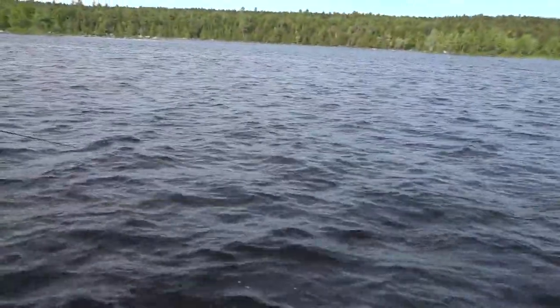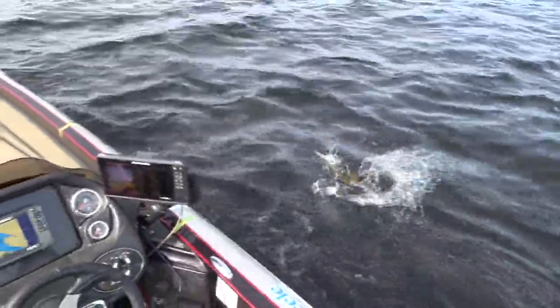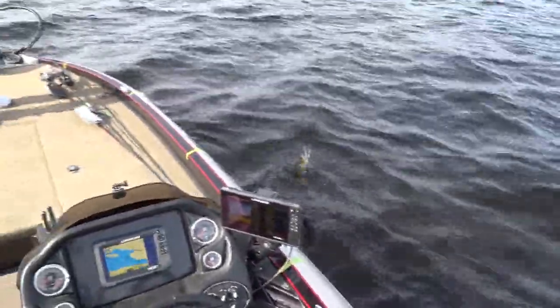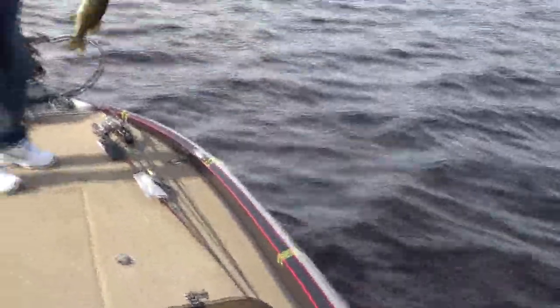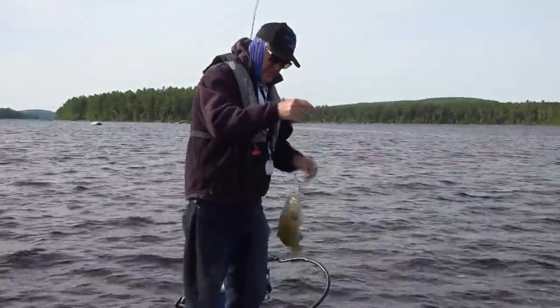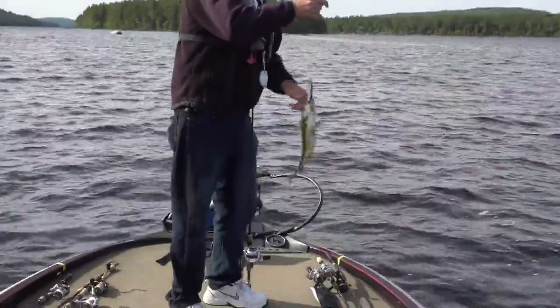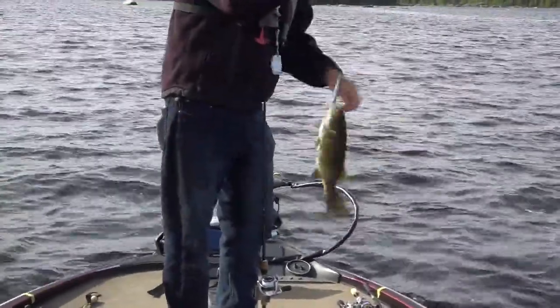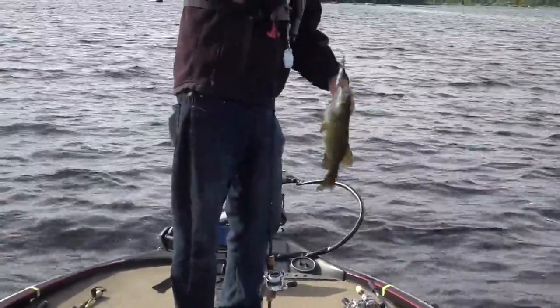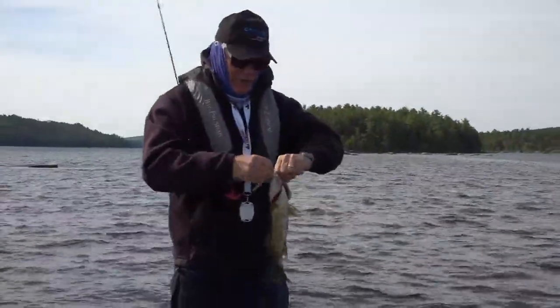It's a bass! The jerk bait is fouled but he's still after it — yeah the jerk bait's fouled and rolled over on itself and he wanted it. That bait was fouled and rolled over on itself and he still wanted it. Those jerk bait hooks are needle sharp and he had it rolled over on itself — that was hard to get a hold of those hooks.